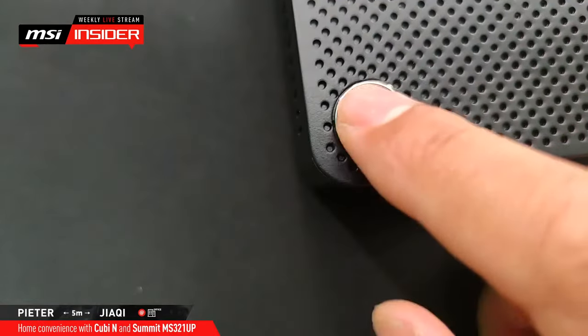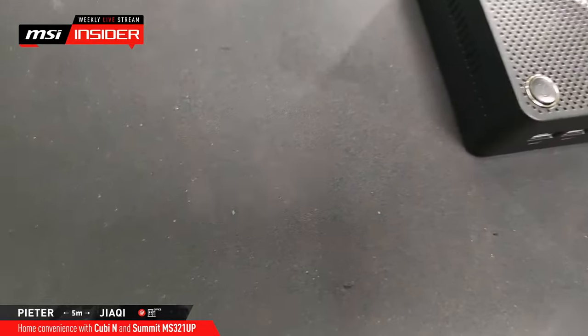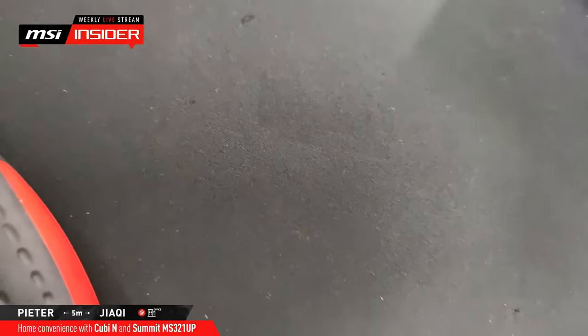What is the version of the HDMI output? It's the 1.4.